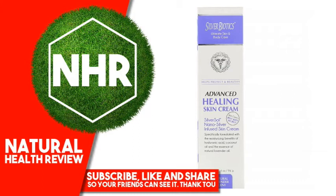Other Ingredients: 20 Parts Per Million Patented Silver Solution, Deionized Water, Silver, Coconut Oil (Cocos Nucifera), Emulsifying Wax, Stearic Acid, Vitamin E (Tocopherol), Glycerin, Hyaluronic Acid, Lavender Essential Oil.